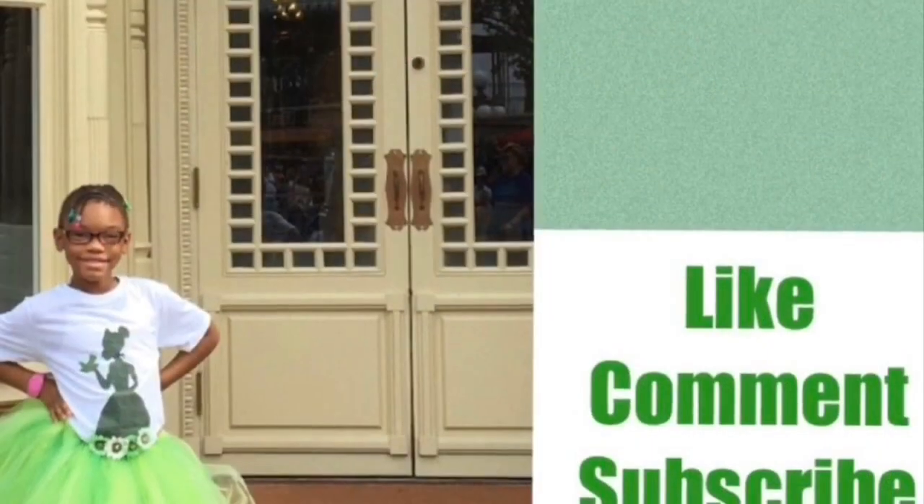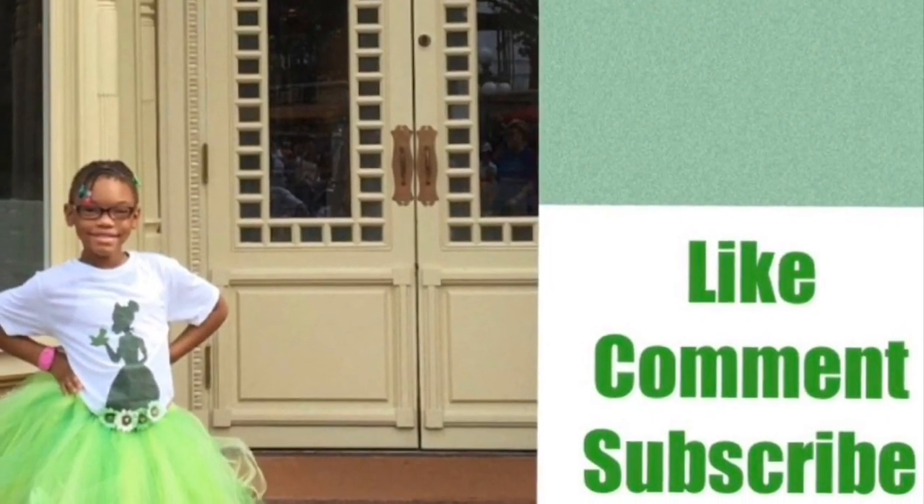Hello, this is Danielle from Mickey's Girls and today I am here with a Shop Disney haul. Come back and see what we have. Like, comment, and subscribe.